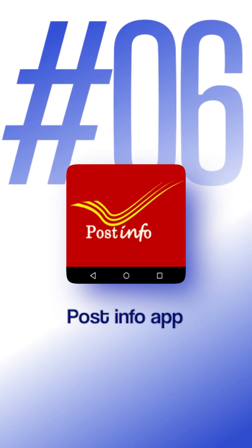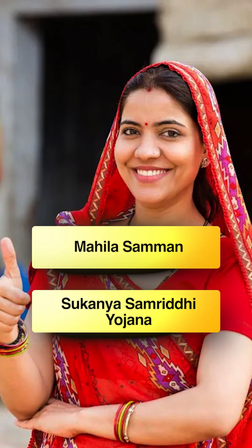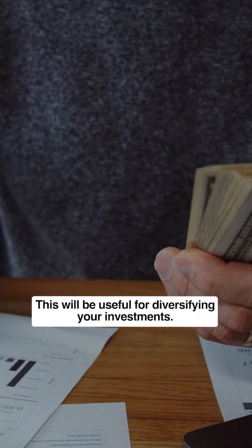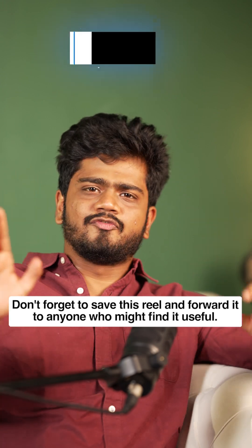Number six on the list is Post Info. Post Office instruments, for example Mahila Samman and Sukanya Samriddhi, can be tracked for their NPS returns regularly. This will be useful for diversifying your investments. Check the caption for further details.